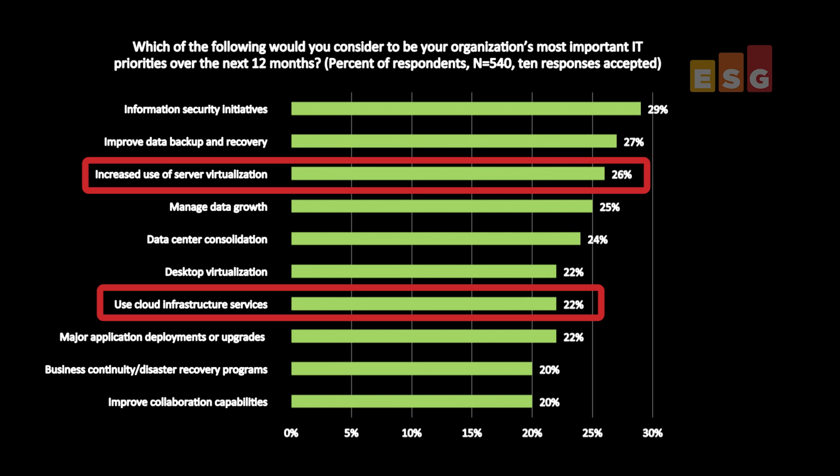As IT continues to implement advanced capabilities such as IT as a service as well as traditional services such as server virtualization, the demands on and for storage increase rapidly. ESG research shows that IT is focusing on building scalable, virtualized infrastructures to support rapid deployment of storage and IT resources to address data growth without interrupting business operations.